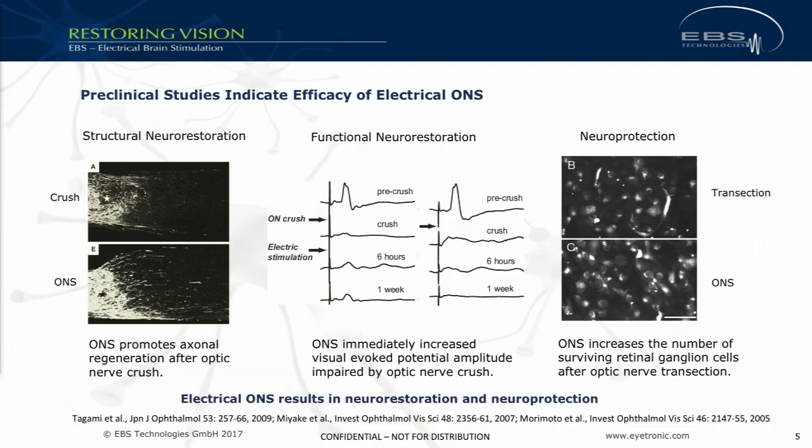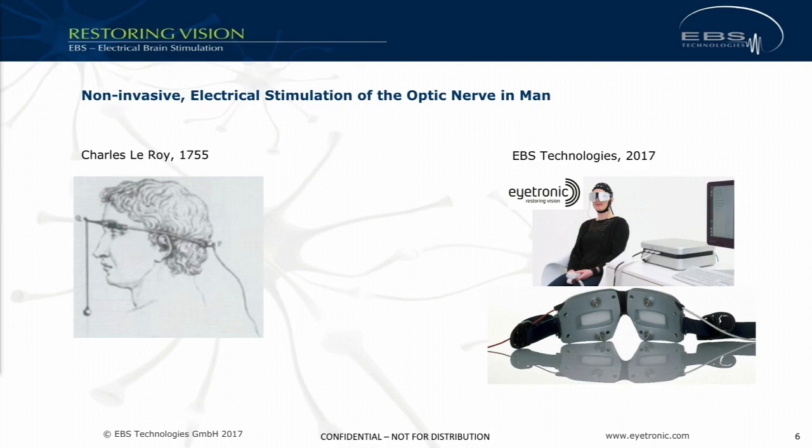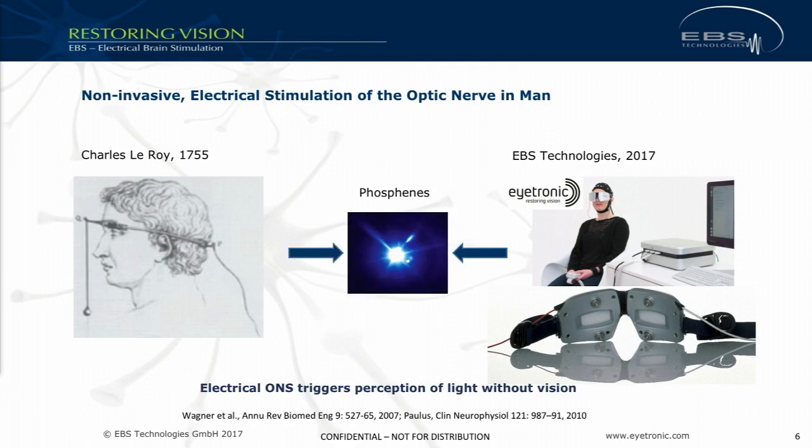So the question is: if electrical stimulation can have the effect of restoration and protection, how do you translate that from animal into humans? Interestingly, neuromodulation is widely applied in other medical fields such as movement disorders, Parkinson's disease, depression, pain, and epilepsy — but not in ophthalmology. The reason this is so surprising is that the first-ever proof that electricity triggers a nervous response was done by a physician in the ophthalmic space 250 years ago: Charles Leroy, who used non-invasive stimulation on blind patients and could trigger perception of light.